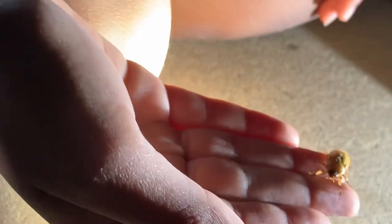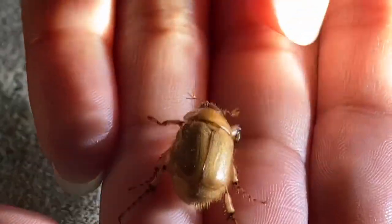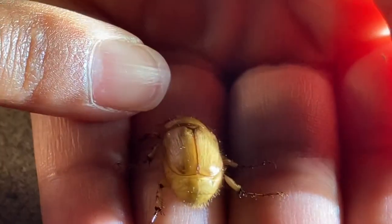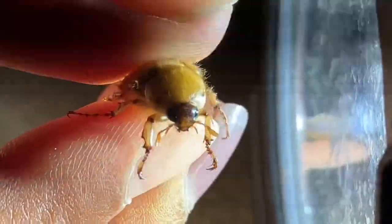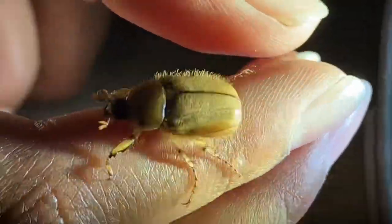Hey, beetle time. Look at this cutie. He has little clubbed antenna that have three little spokes on it, like a dessert fork. And of course they fly, like all beetles do. A click beetle just flew onto my arm. There is his face with his little clubbed antenna. Hold him a little bit better — he's moving so much. He likes to wiggle, and he just cleaned his antenna. He has these little bristles on his legs, and he's pretty adorable for a beetle.